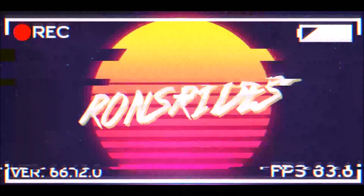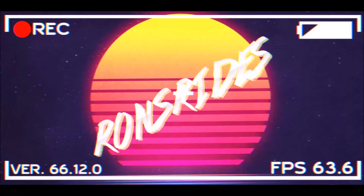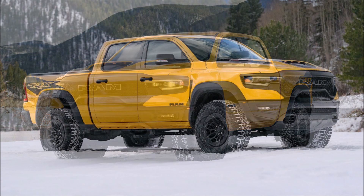What's good guys, welcome back to Ron's Rise News, welcome back to the channel and welcome back to another video where we get the debut of the 2023 Ram 1500 TRX Havoc Edition.